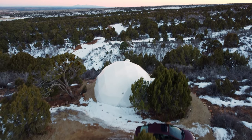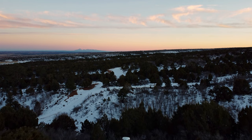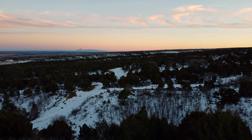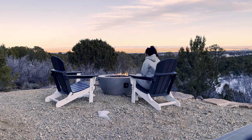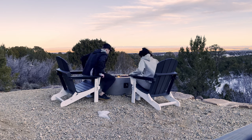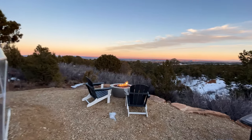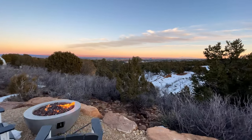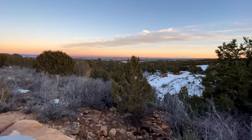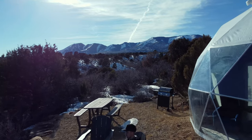This dome is located up on the beginning of a mountainside, which gives you amazing views of the valley. Starting the tour outside, my favorite feature is probably this gas-powered fire — my favorite thing to do is sit out here at sunset and watch the sun go down. You have amazing views of the mountains in the background; those mountains way out in the distance are actually the Colorado Rockies. And behind the dome there are more incredible views of the mountain range.